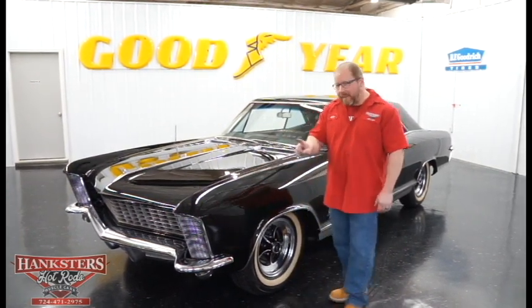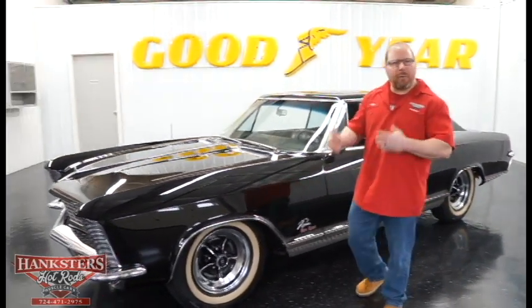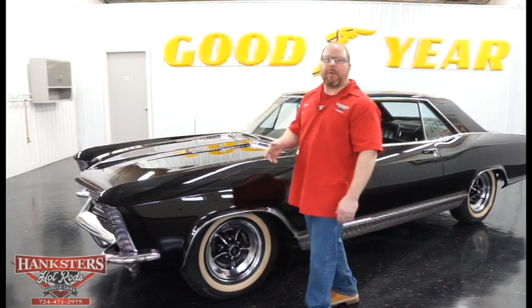Now ours is, in fact, a real Grand Sport here. So it's going to have a few more bells and whistles than what your typical Riviera would.